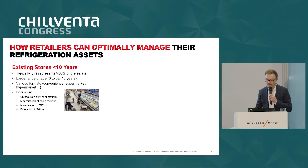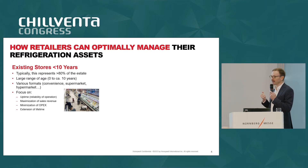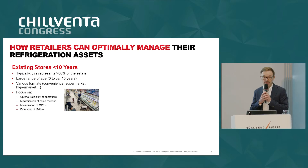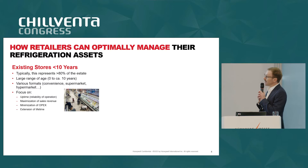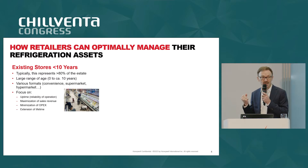As we all know, retailers have a portfolio of assets of different sizes and different ages. Starting with the aspect of age — how old is the asset or the store — we know that most of the portfolio is made out of assets which are between zero to ten years old. These assets are not old enough to be replaced; there is no need for that.